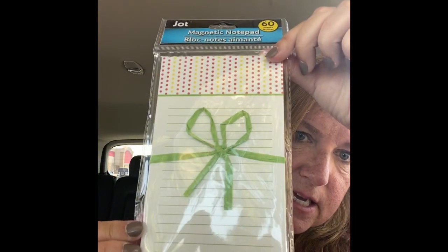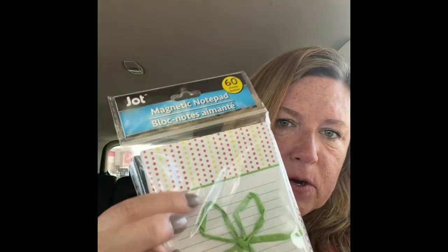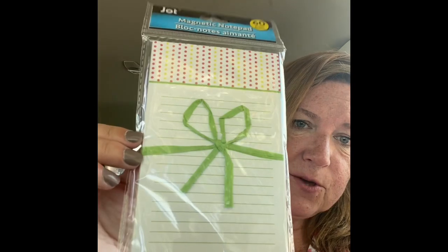I got one of these magnetic notepads by Jot — you get 60 sheets — for my to-do list at work. I love the little polka dots. I had several different ones to choose from but these were my favorite. I don't really need the magnet on the back so I might take that off and use it for something else.